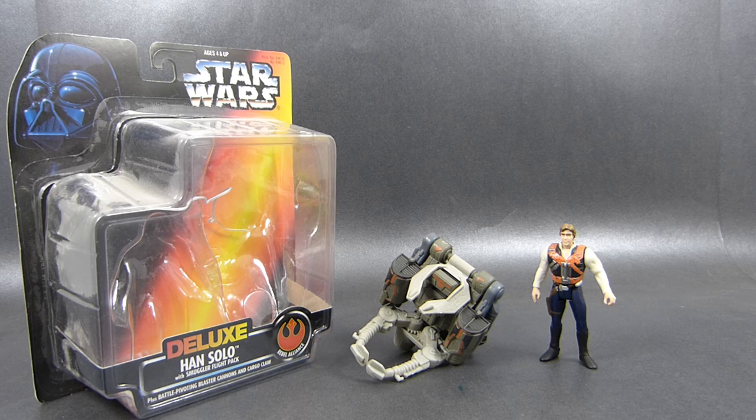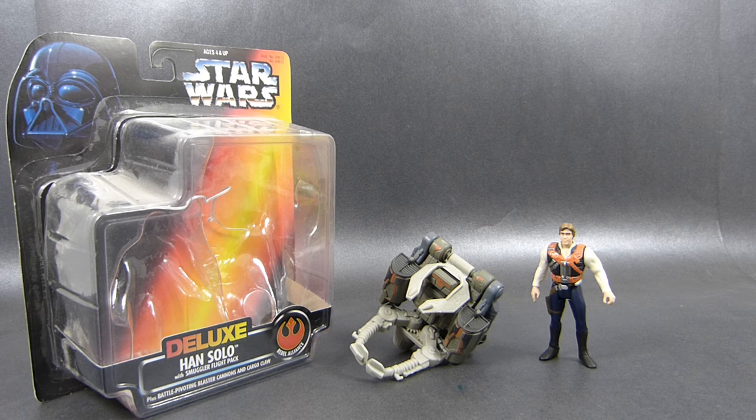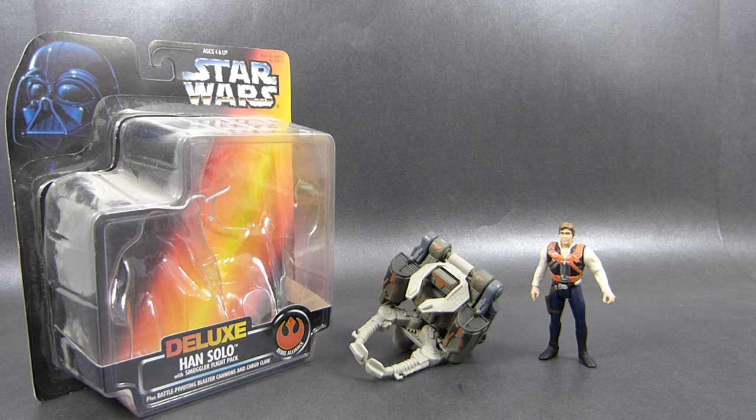Until that happens, I want to start with something from the past that was partly affected by the poll I made on my channel some time ago, when I asked what would you like to see next if we're not talking about Transformers. People selected the option of non-robot action figure, so I decided let's try Star Wars Power of the Force deluxe Han Solo with Smuggler Pack.